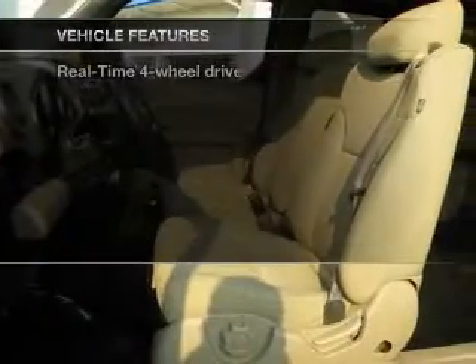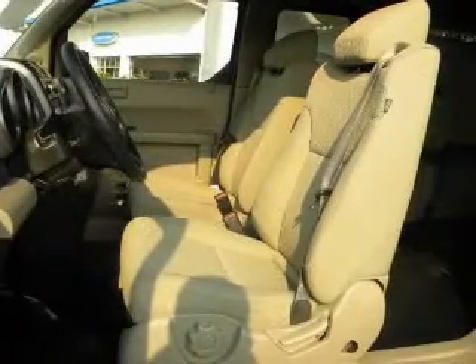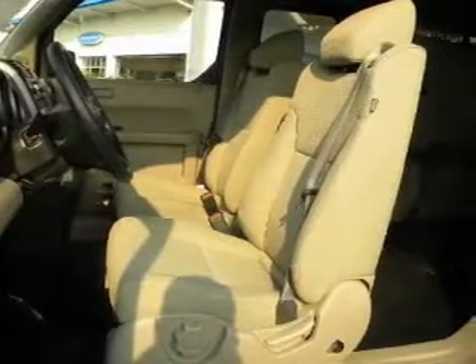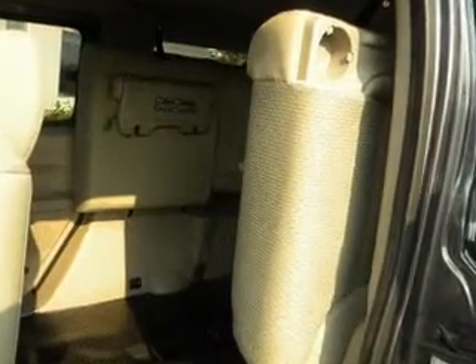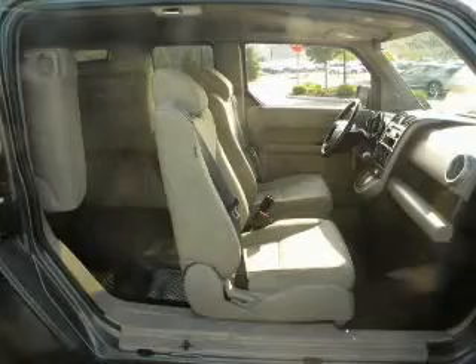Enjoy these notable features that are included in this vehicle: power door locks, power windows, power steering, and cruise control. Our website offers more information on all of our vehicles. Call us today to start test driving.